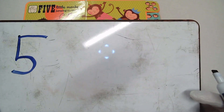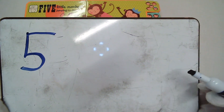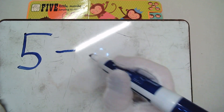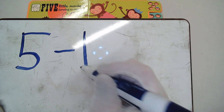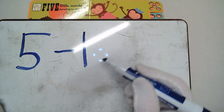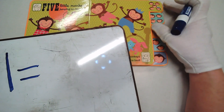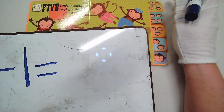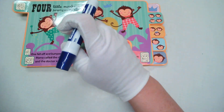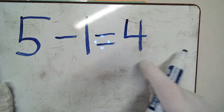Now who remembers how many monkeys fell off? One. So we can say: take away. This is the symbol for take away. We had five, we're taking away one. How many monkeys are left? We know that 'equals' means how many are left. How many were left when we took away one? Equals four. Five monkeys take away one equals four.